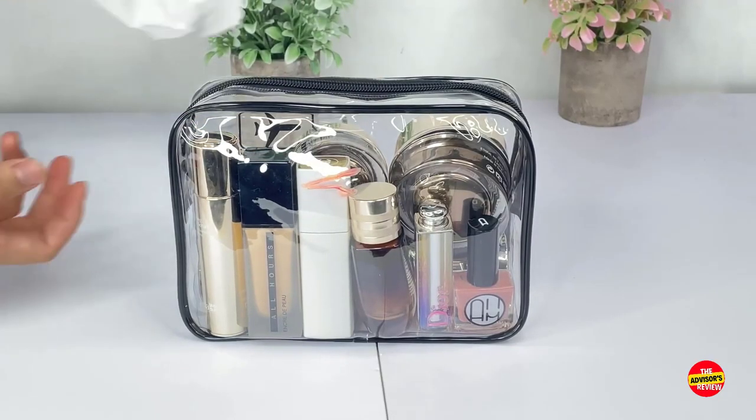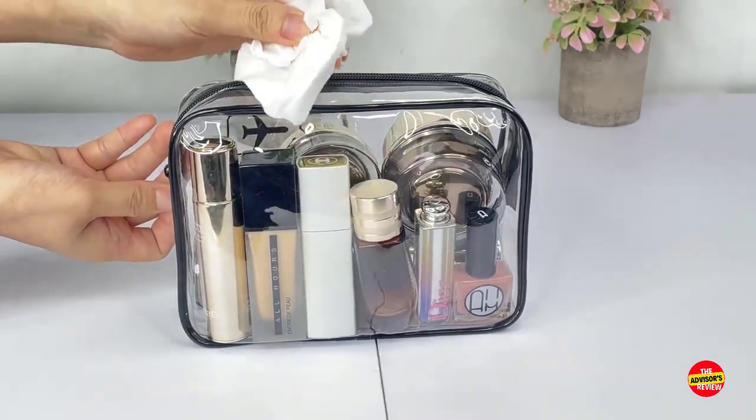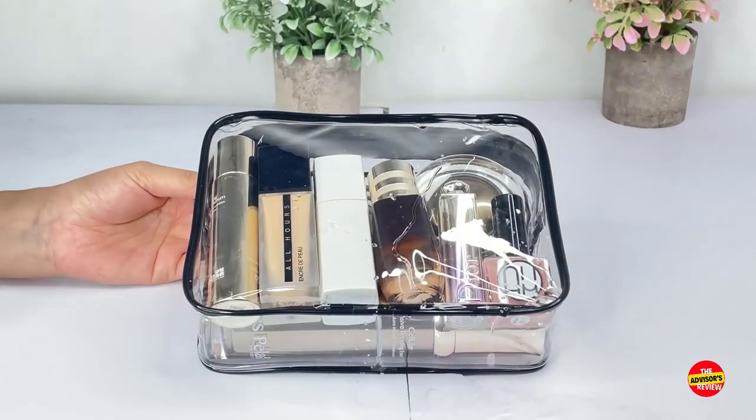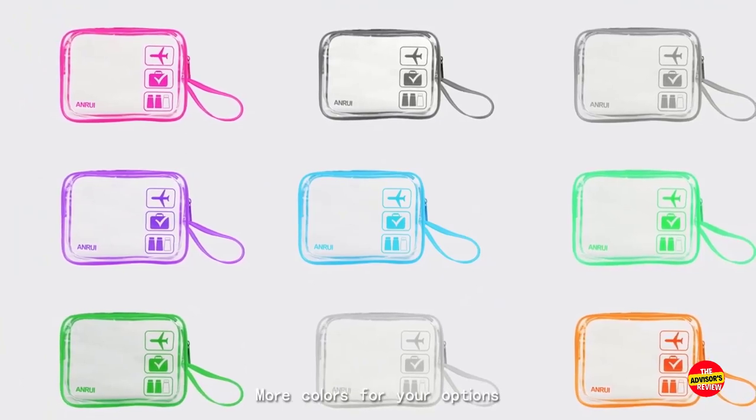Whether you're on a business trip, vacation, or hitting the gym, this compact and functional bag is perfect. Say goodbye to clutter and hello to stress-free travels with the Lerman Tsar Approved Toiletry Bag. It's an essential addition to any traveler's arsenal.